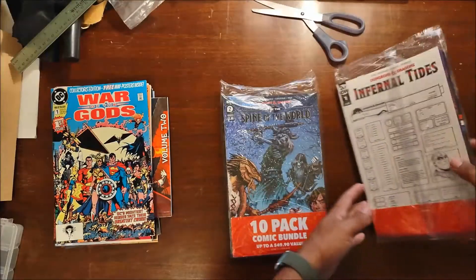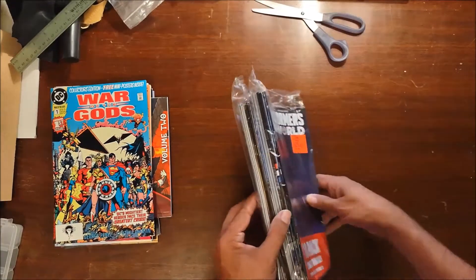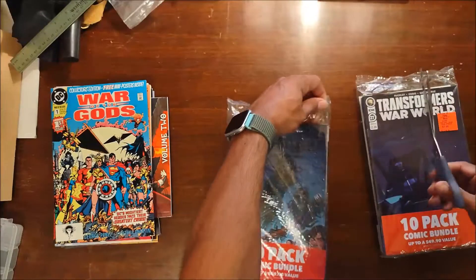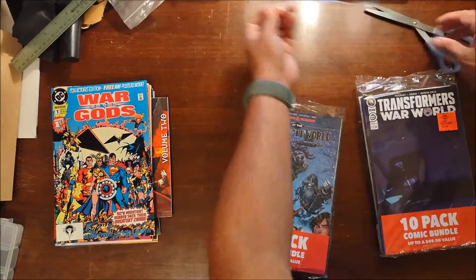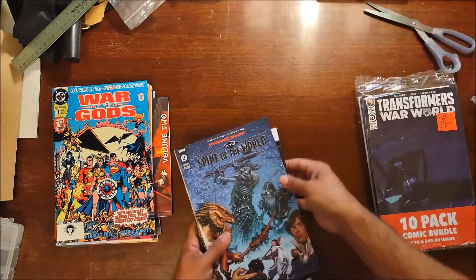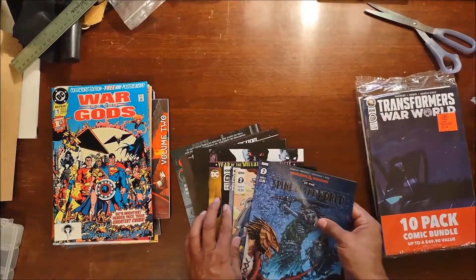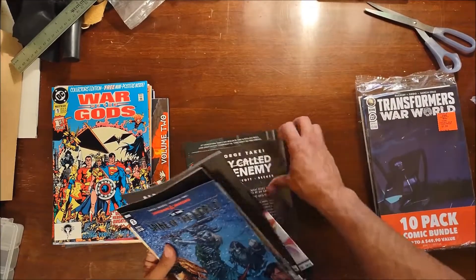Now let's get into these ten pack bundles. They're ten packs — that one feels a bit, well, a lot thicker. For basically eight dollars, that's basically eighty cents a comic. Let me count them out: 1, 2, 3, 4, 5, 6, 7, 8, 9, 10. Yep, ten comics.